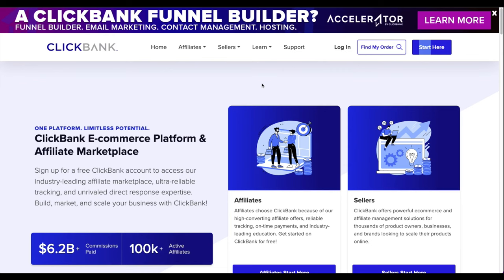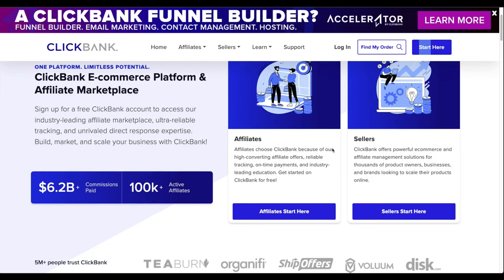Step one: you're going to need a ClickBank account. Simply go to ClickBank.com. Pay attention because sometimes they change the design and interface, which can be confusing for beginners. Click on the button that says 'Affiliate' because we are signing up as an affiliate to promote other people's products and make a commission.